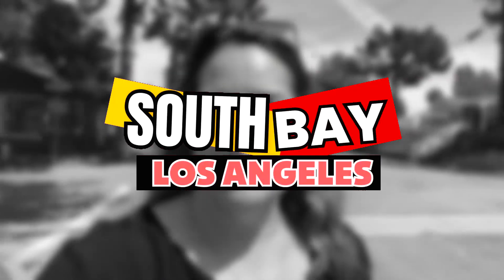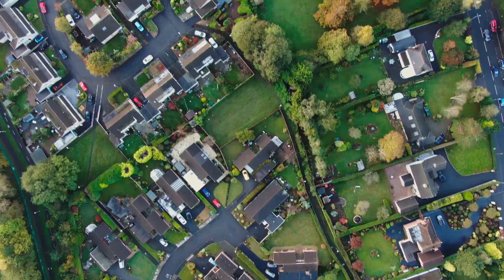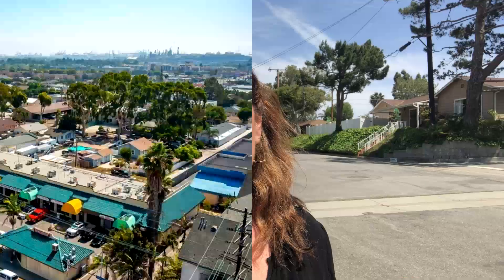Are you looking to live in the South Bay of Los Angeles, close to the beaches, close to LAX, but also want that great small town suburban feel? Then you might want to check out Lomita.